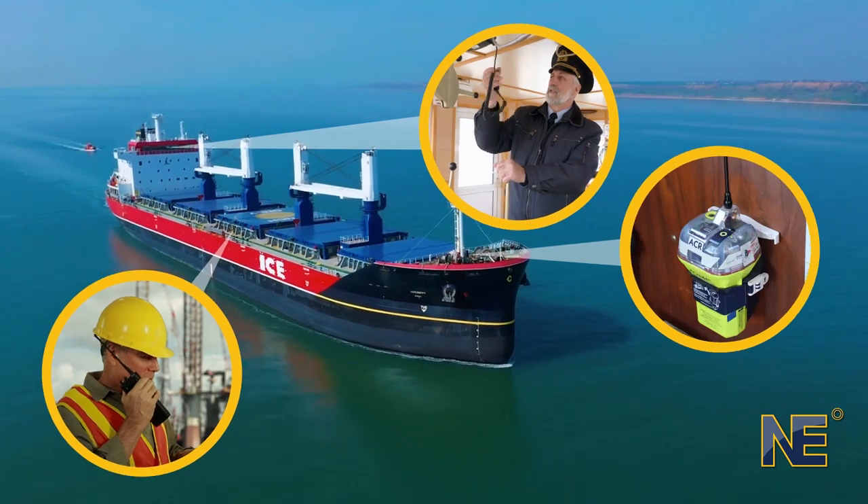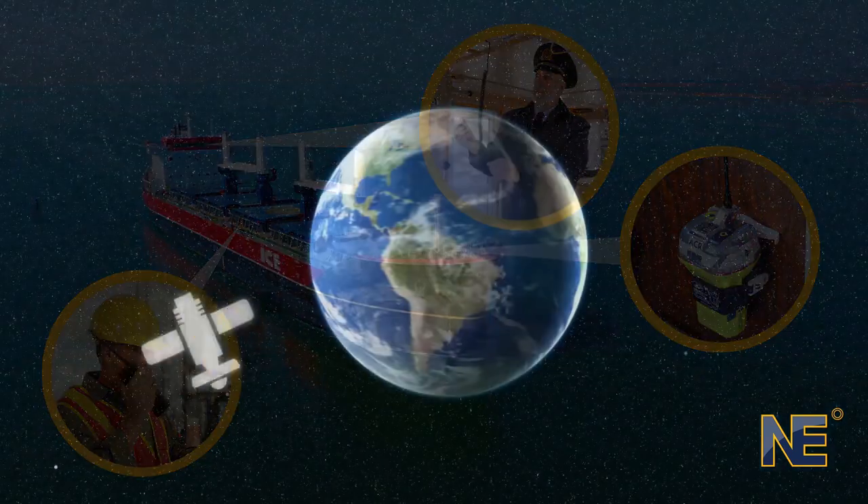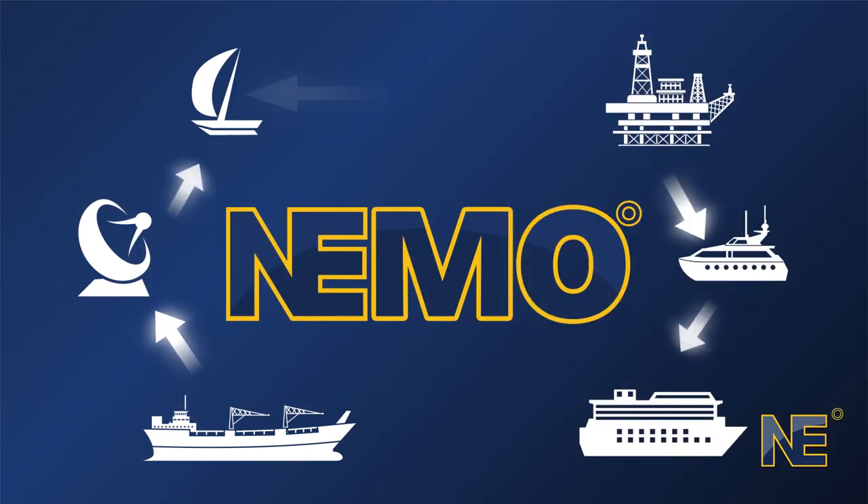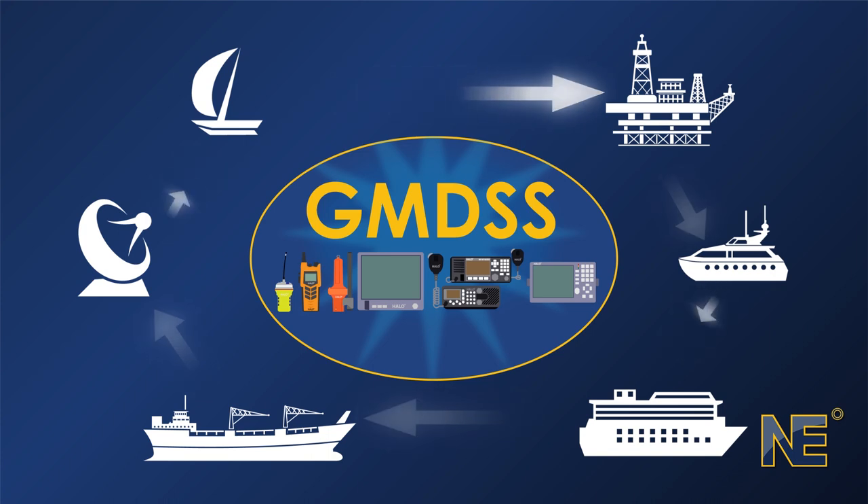Become an expert in maintaining the safety of lives at sea. Communication is a vital aspect of maritime safety, which is why Northeast Maritime Online presents the online GMDSS radio operator course.